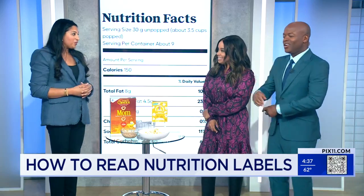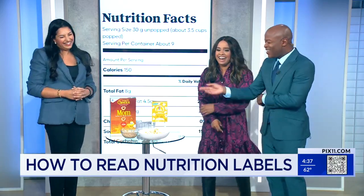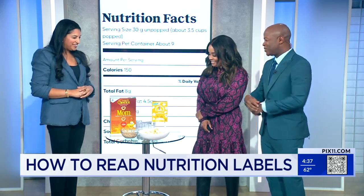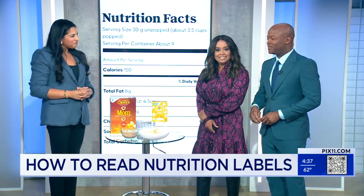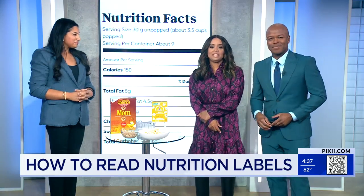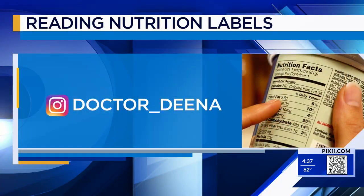It's going to give you a new perspective on what you're eating. Thank you so much, doctor. Thank you for having me. For more health tips, you can follow Dr. Dino on Instagram — the information should be right there on your screen.